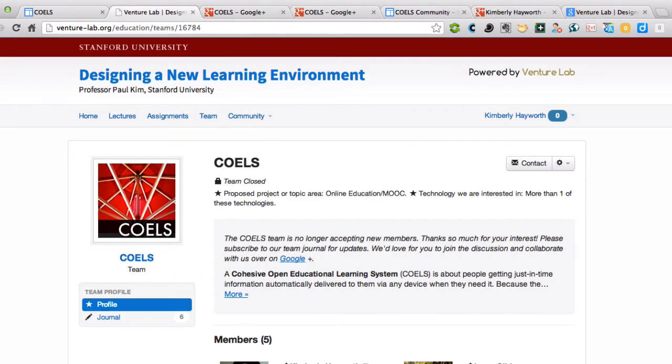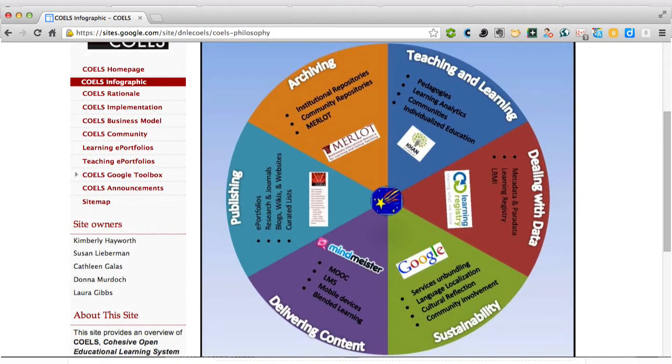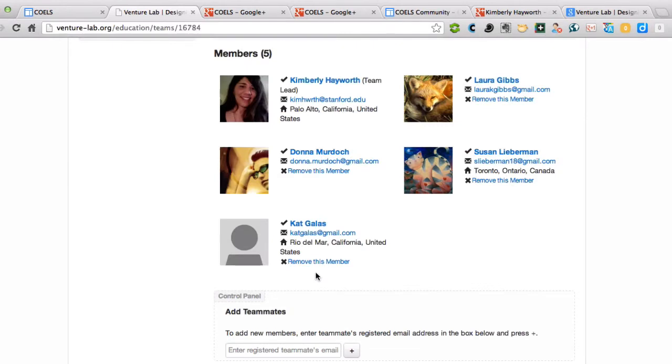COELS is a Cohesive Open Educational Learning System, and we are currently just finishing up our team content. I'm lucky enough to be working with Laura Gibbs, who has done an amazing job with our Google Sites and setting things up for our online portfolio best practices. Donna Murdoch has been great in helping with our community of practice information and has set up the online learning community on Google Plus. Susan Lieberman created our graphics — the infographic and presentation. And Kat Gallis is our expert on learning analytics, especially regarding social learning aspects, as a member of the Open Universities initiatives.